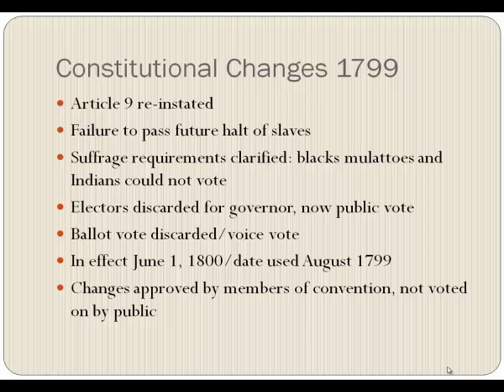The voice vote had the advantage of letting everybody vote, but it also lost the privacy of a secret ballot — because you had to tell someone what you were voting for. What happens if you tell the sheriff or vote-taker and he doesn't like who you're voting for? Does he change the vote? You can't read or write — how would you know? He might be a friend of your employer and frown when you say who you're voting for, causing you to change your vote. The ability to sway the voter was really heavy at that. In June 1, 1800, the new constitution took effect, though we use the date of August 1799 when it was actually voted on. Changes were approved by the members of the convention.